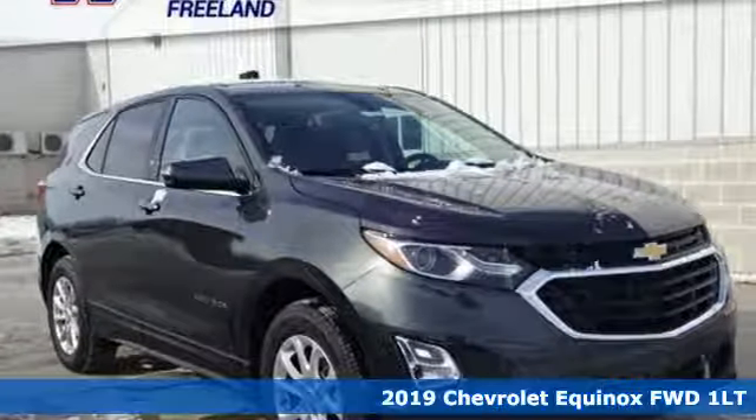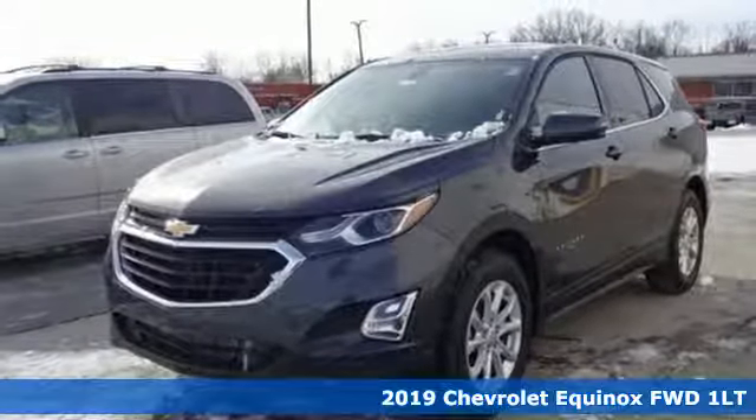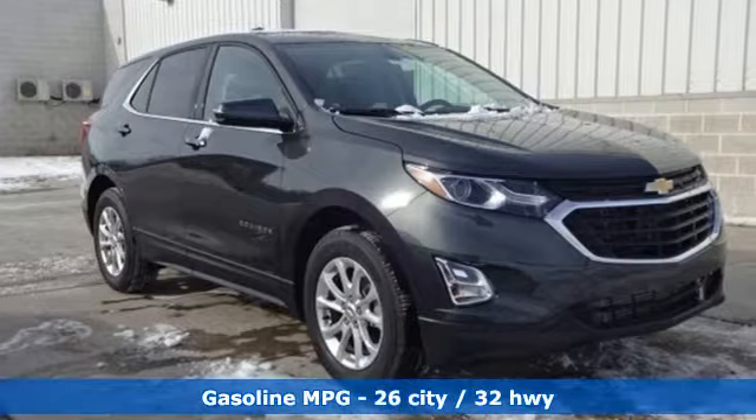It's a new 2019 Chevrolet Equinox. Performance, value, durability — Chevy. It comes with the features you need and, better yet, want.